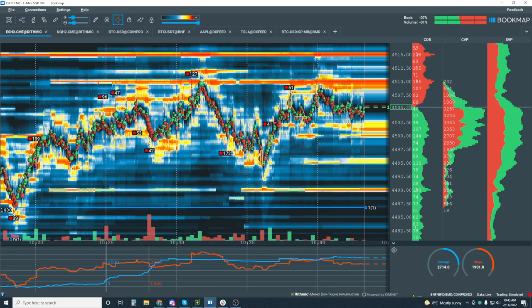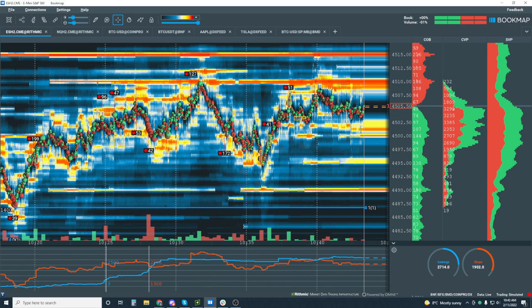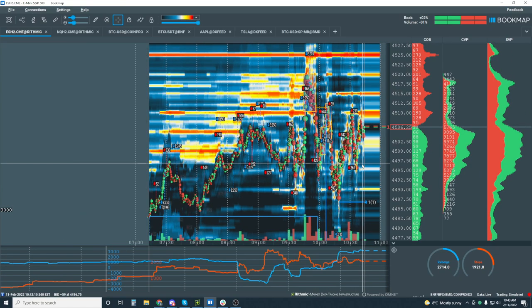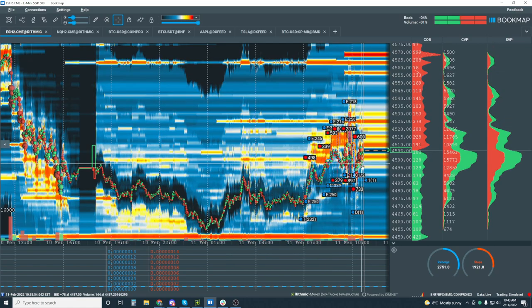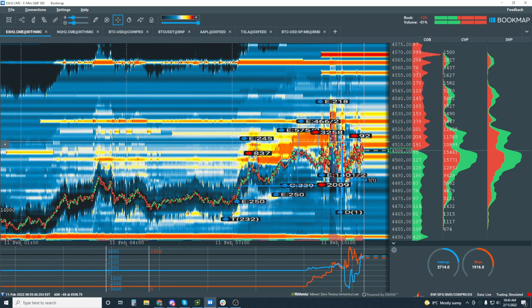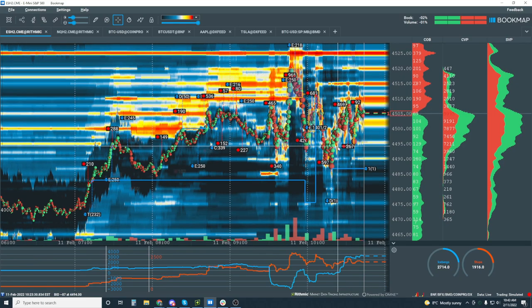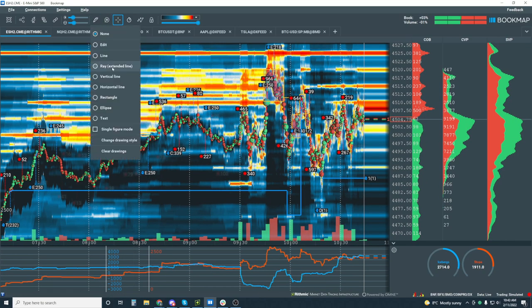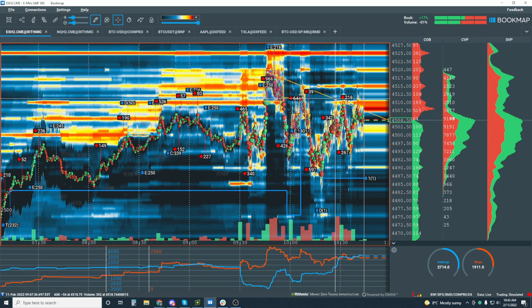Is the plus 23-46 iceberg indicator bullish? Yes, this is a plus reading. If I zoom out, this is my overall reading since I opened Bookmap. We have negative icebergs in here but positive icebergs overall — it's positive 2700. Bigger picture, we're just in this big range with nothing really decisive yet, bashing back and forth.